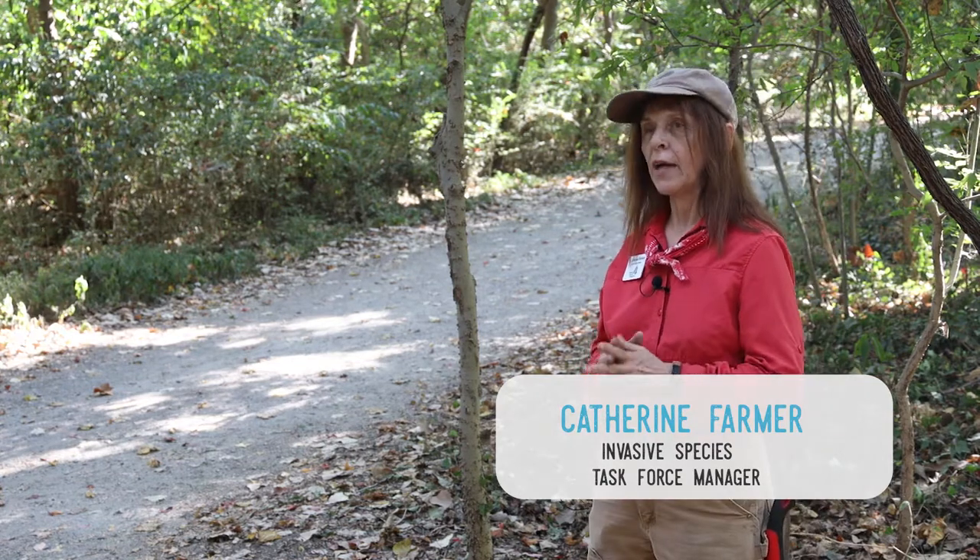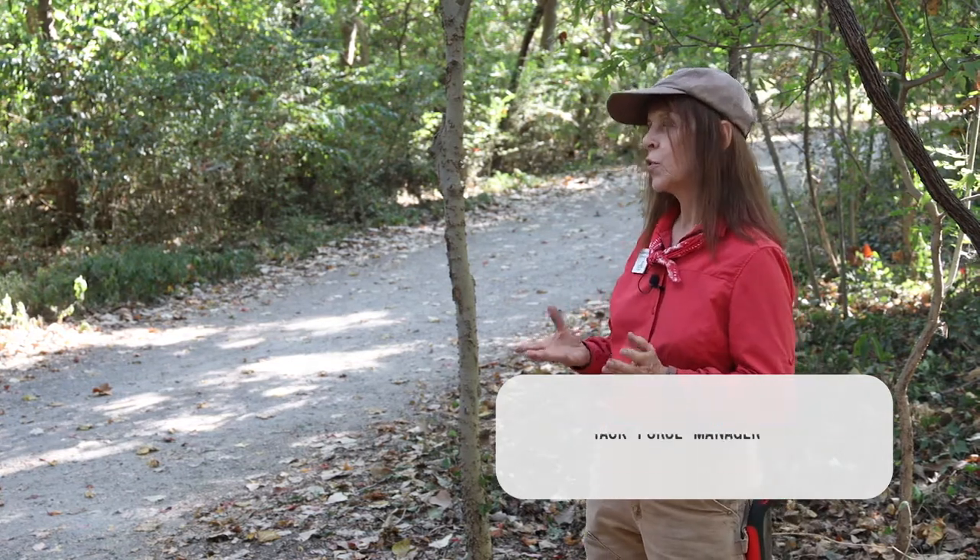I'm a tree steward, and I proposed that I tag 20 trees out here — that was all we were thinking. It was just going to be a tree walk where people could come out, use a QR code on the sign, and look up more information about the trees.